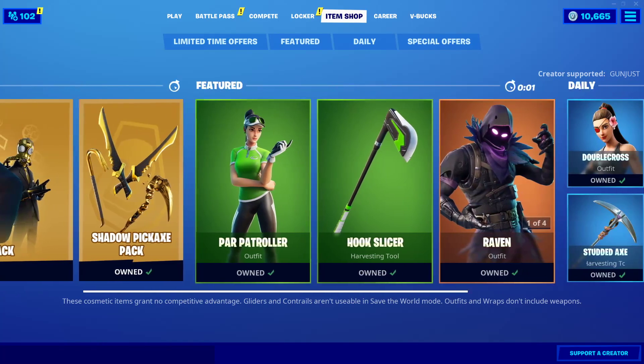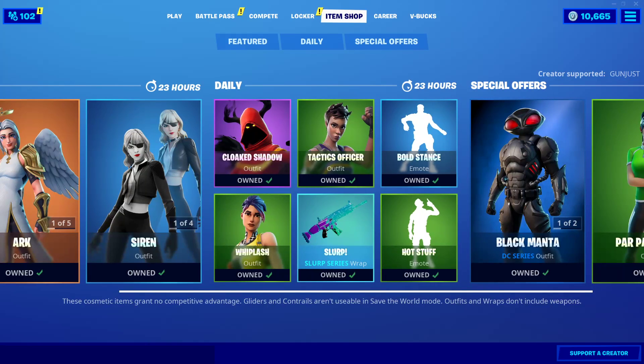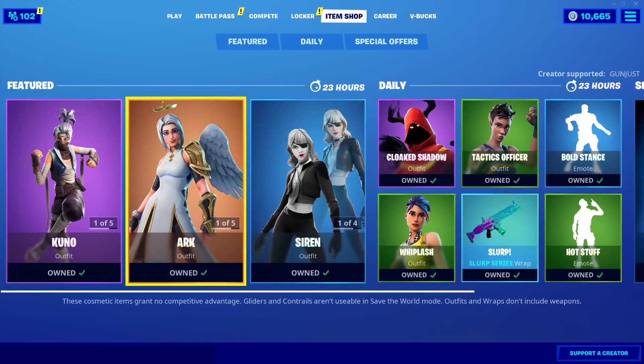The Double Agent Pack is leaving today. It's been around for a while. I'm kind of upset about it, but at the same time, it's been around for a while, so I think it's fine.